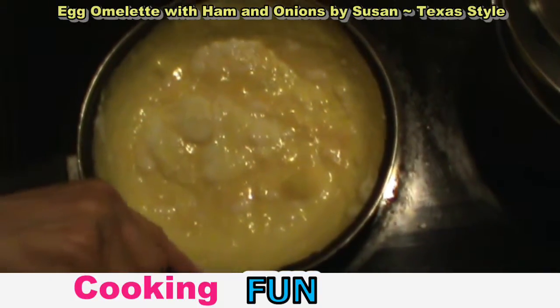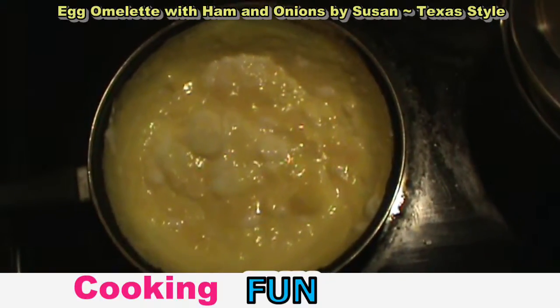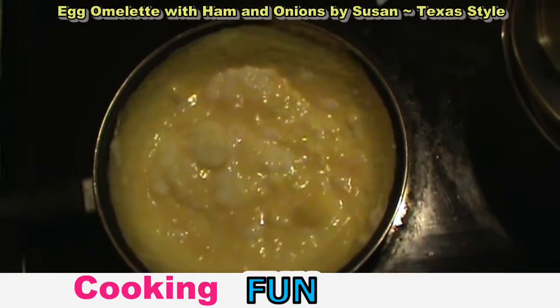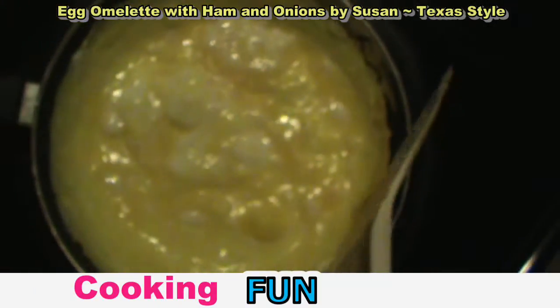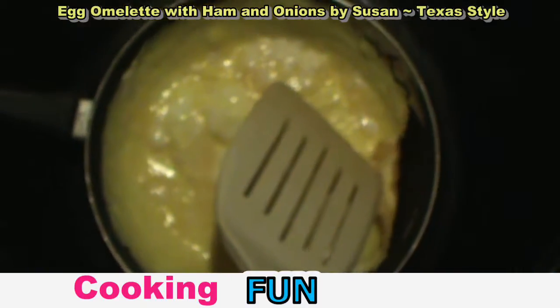This one's not quite ready. It will push away, and as it gets done you'll be able to just fold it over. It will naturally pull free from the pan once it's done. As you can see, it's browning.